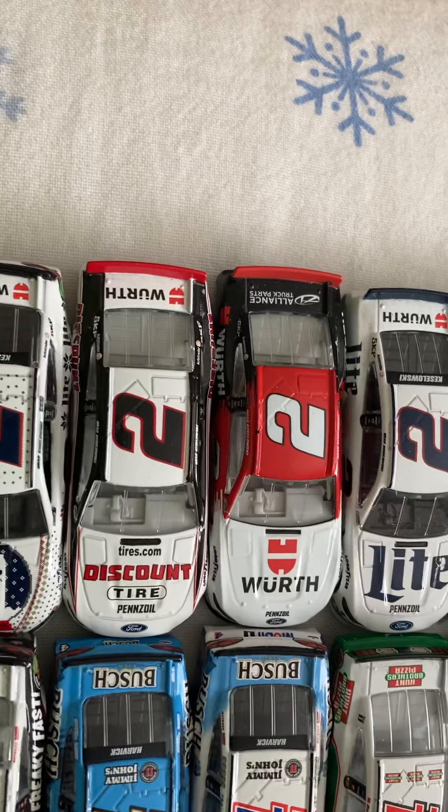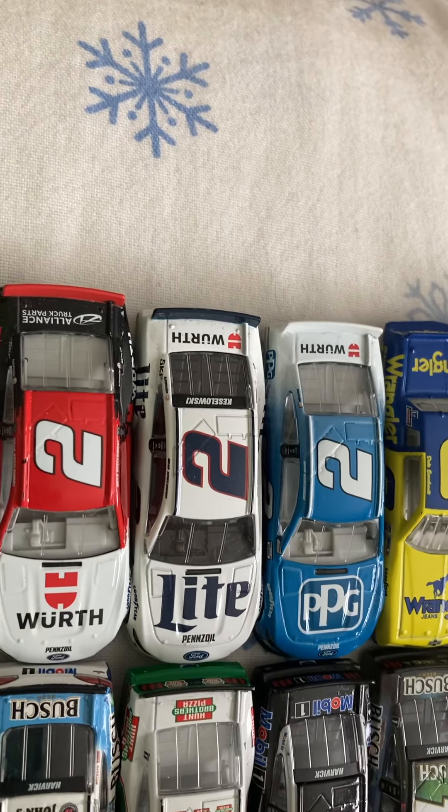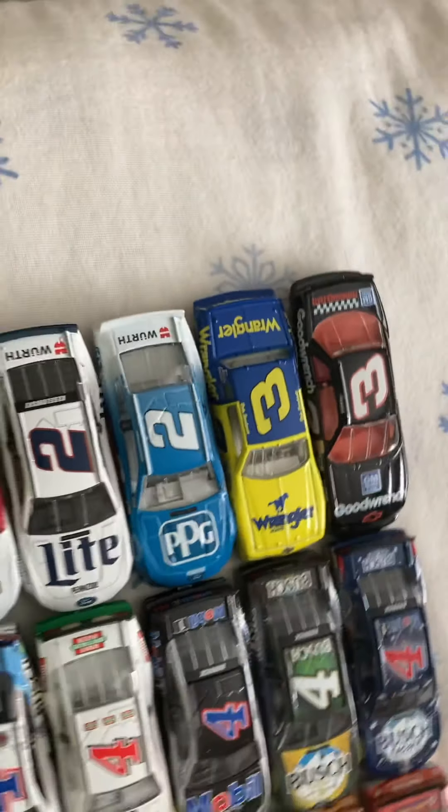Now we go on to the Mustangs. Number two, Discount Tire Mustang. Number two, Worth Mustang. Number two, Merrill Light Mustang. And then the only 2020 car is number two, PPG Paint Mustang.